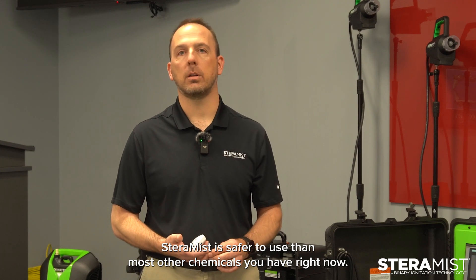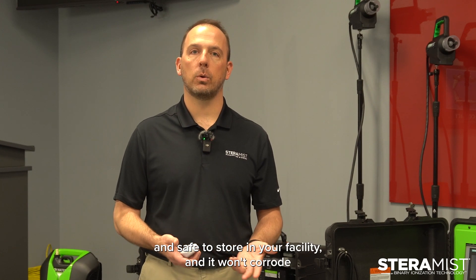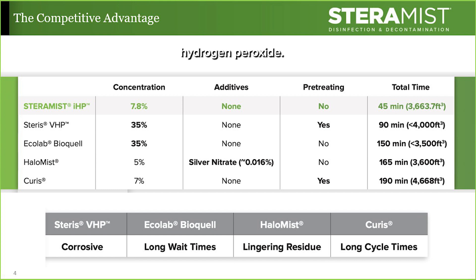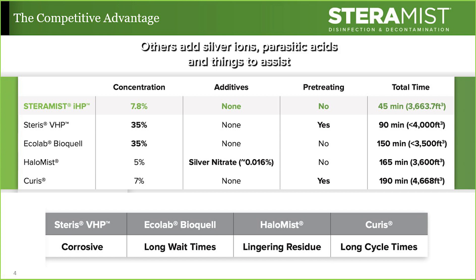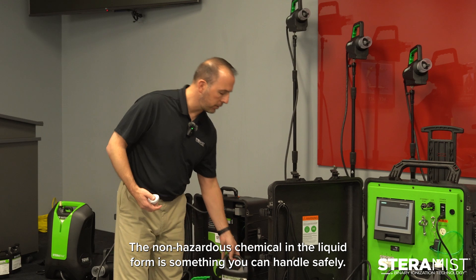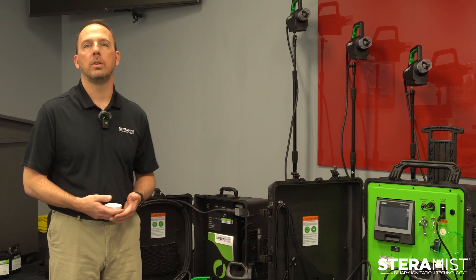Steramist is safer to use than most other chemicals you have right now. With only 7.8% hydrogen peroxide, it's safe to handle and safe to store in your facility, and it won't corrode or rust your equipment. Other competing hydrogen peroxide technologies have high concentrations — up to 35% hydrogen peroxide — which ships hazardous and stores hazardous. Others add silver ions, parasitic acids, and things to assist in their kill. Steramist ships non-hazardous and stores non-hazardous, coming in a pre-mixed one-gallon container. The non-hazardous chemical in liquid form is something you can handle safely — if you spill it on your skin, you wash it off; you're not going right to the ER.